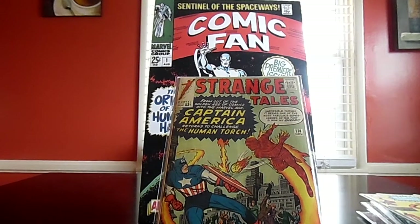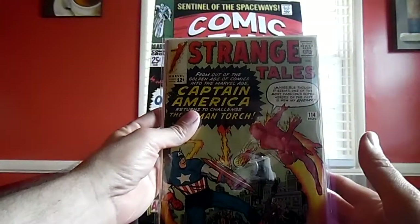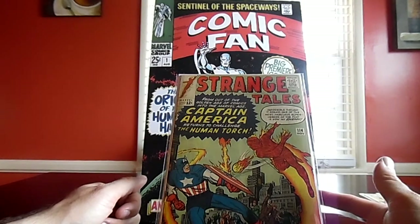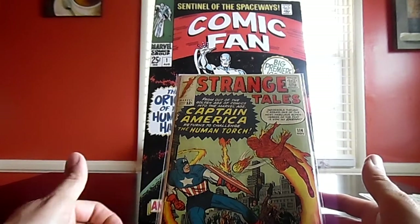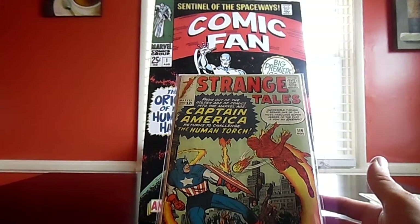It also has a first appearance of Baron Mordo's assistant — not a huge first appearance, but if it were to ever turn into something, this would be the book. That's pretty much it for my haul. Thank you for sticking with me and taking time out of your day to watch this video. There are tons and tons of videos out there and I'm just happy to be one of them. This is Comic Fan signing out — see you guys later, bye bye.